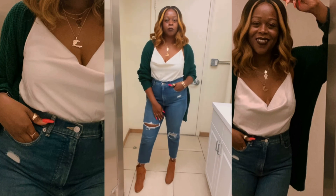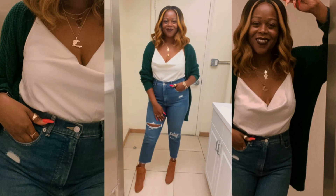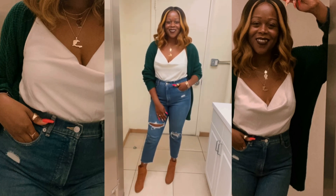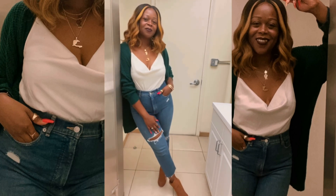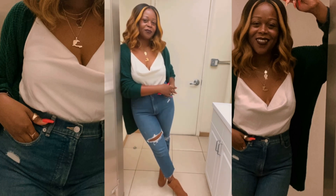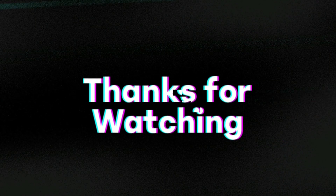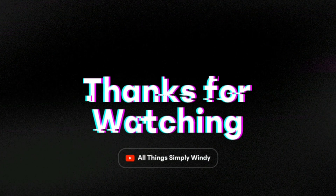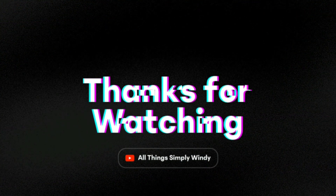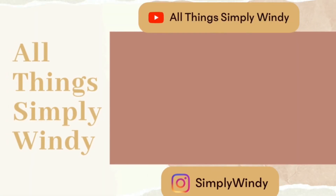That's all the looks I have this week. Let me know which look or which piece was your favorite — if I had to choose, I think day three was probably my favorite. Thank you so much for watching. Please remember to like, comment, and subscribe, follow me on Instagram, and share this video with your friends. Until the next video, it's me Wendy, signing out.